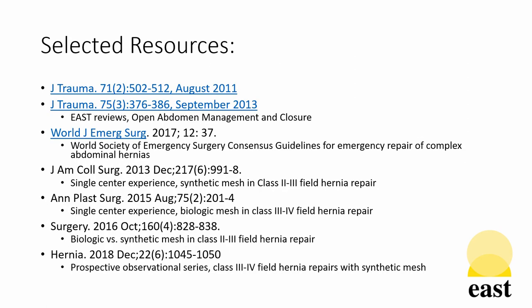Selected resources are available here as listed for review. Thank you again, and this has been an East Minute.